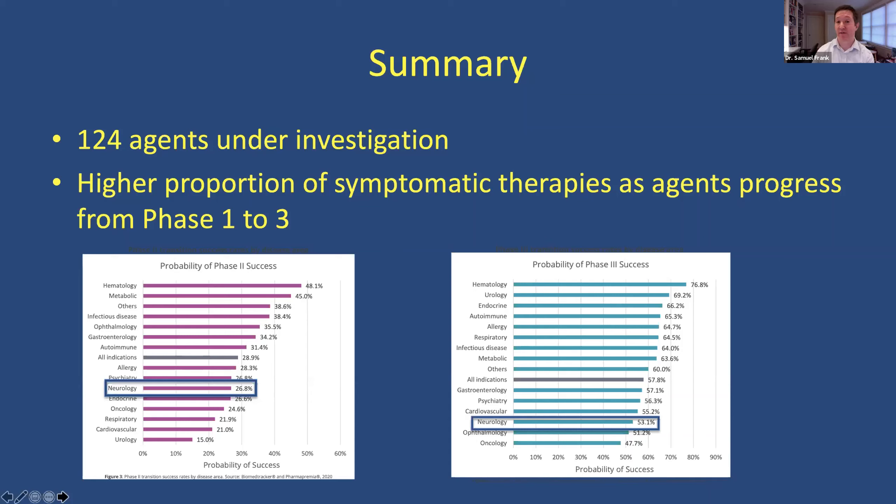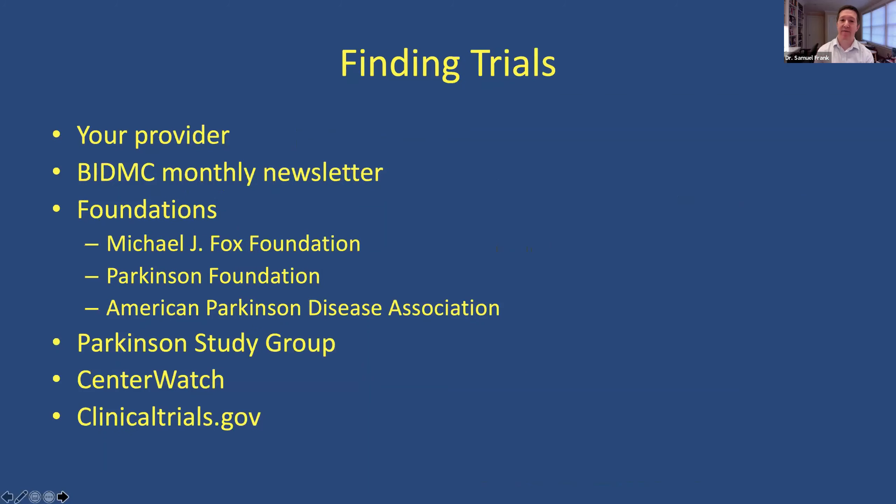There are still plenty of drugs in development and well along in the pathway. How do you find trials? With 124 compounds, how do you find those and hear news about what's going on? Talk to your provider — many of us are involved in many of these trials. We do have a newsletter, so please sign up. Multiple foundations have nice summaries of clinical trials. The Parkinson's Study Group is a nonprofit consortium of academic centers doing research, and BI is a site for them. CenterWatch and clinicaltrials.gov are also good resources.